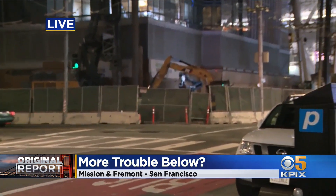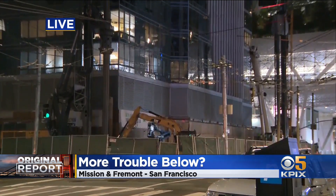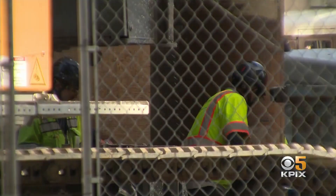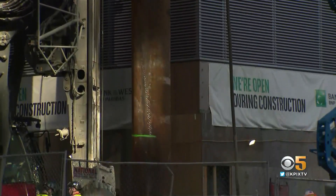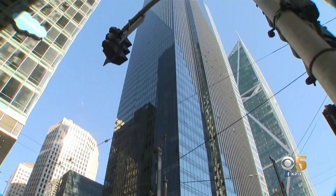For months we've reported on this fix to the Millennium Tower that's actually been making the problem worse, not better. Construction crews were out here today working on one part of the project. Work on the fix was put on pause just before Labor Day, once it became apparent construction methods were actually making the problem worse. And we haven't got to the worst part of the fix yet.